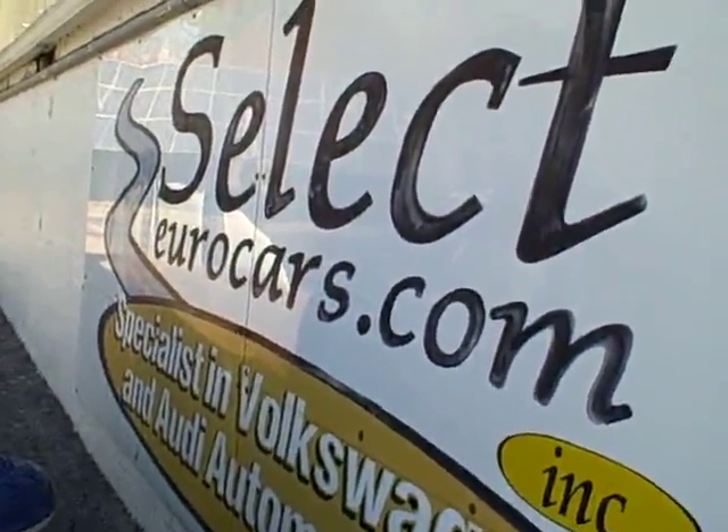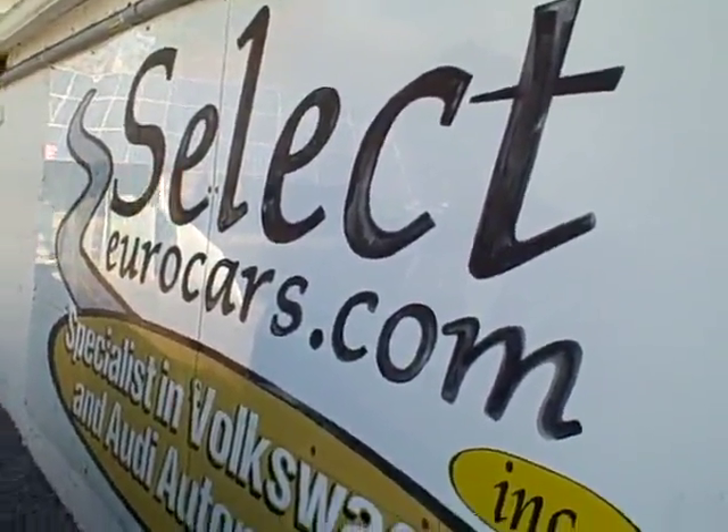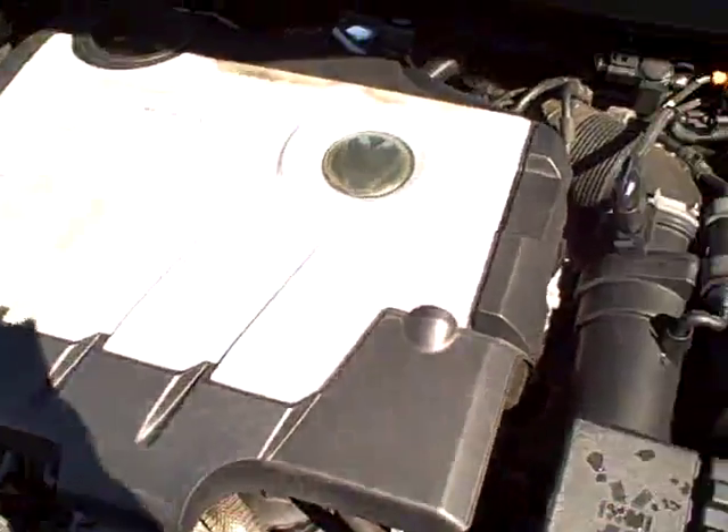Please give us a call, send us an email, instant message, or come and enjoy here at Select Eurocars, seven days a week.